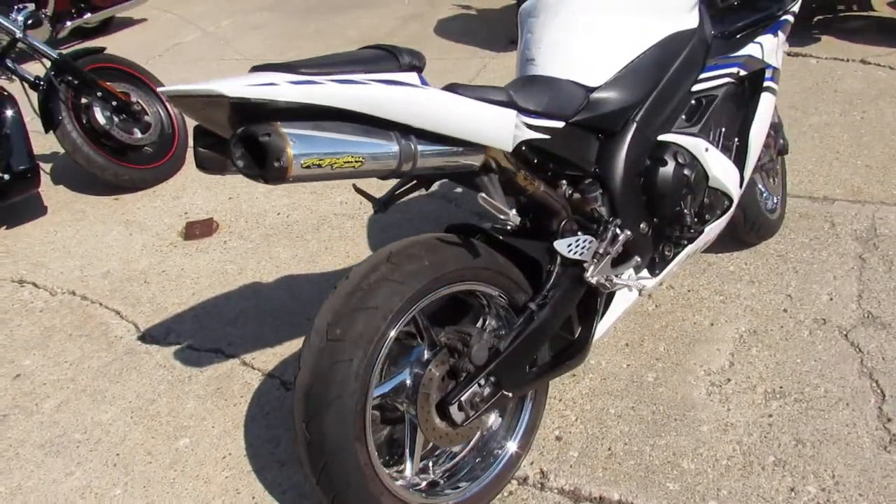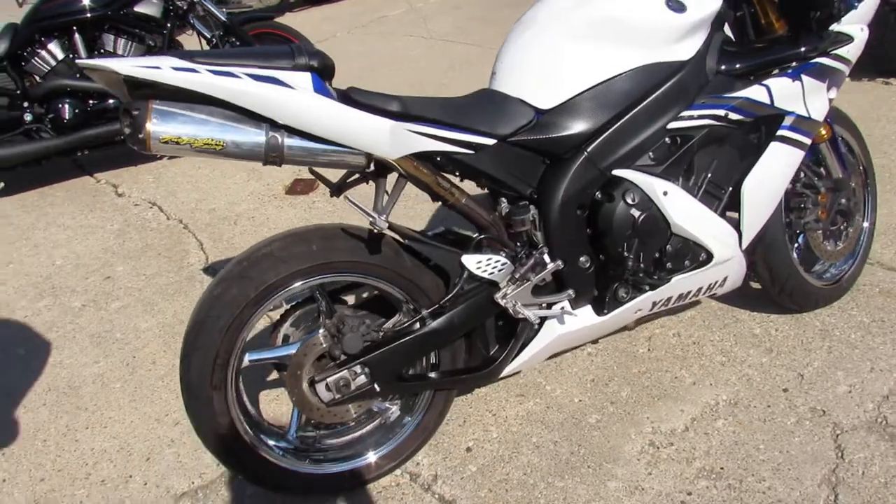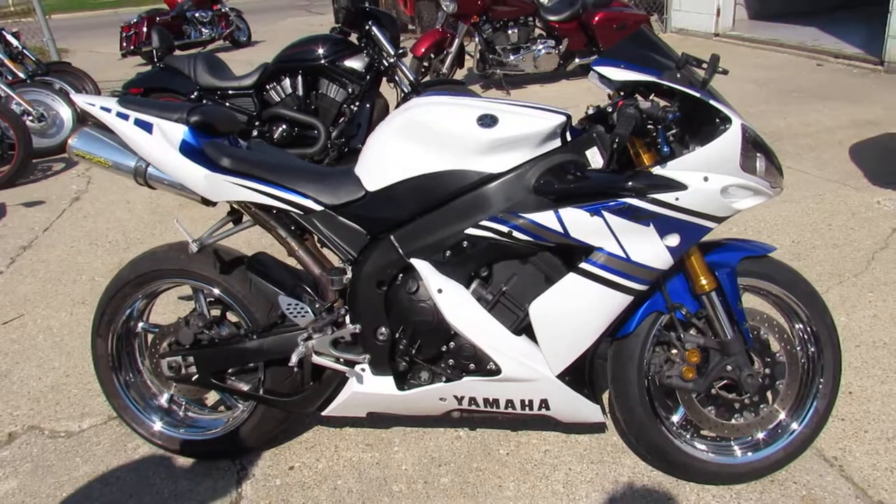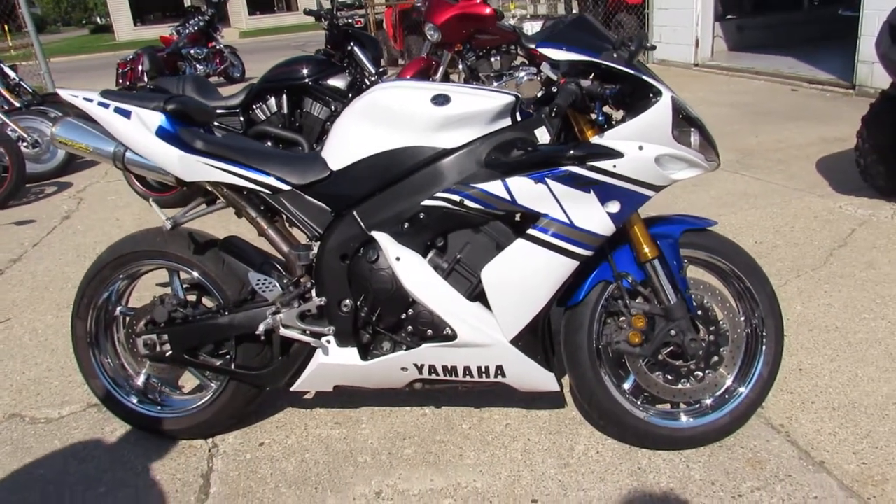You're not going to want to miss it. 06 R1, only 12,000 miles, $5,999. Give us a call, we'll get it done. It's 810-648-9500.